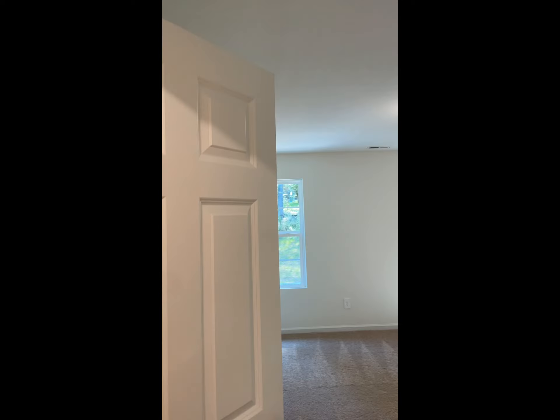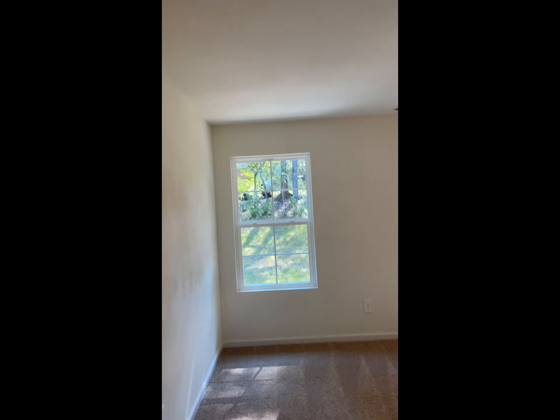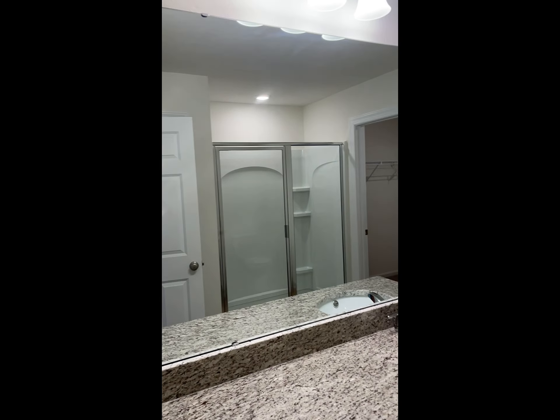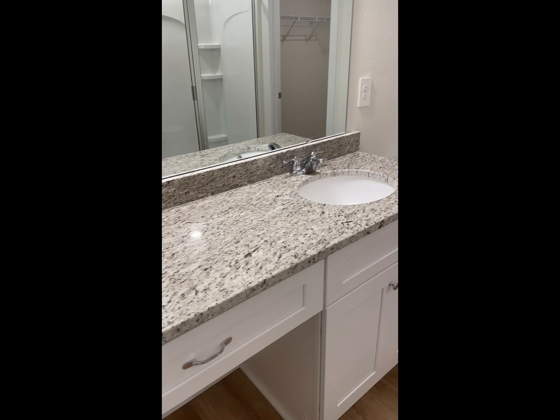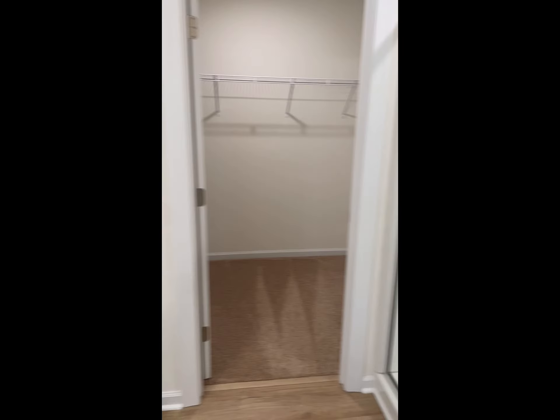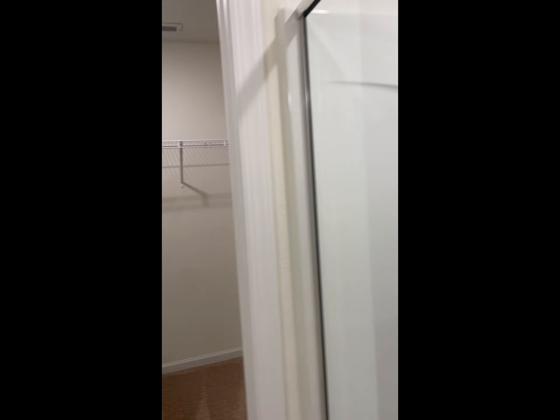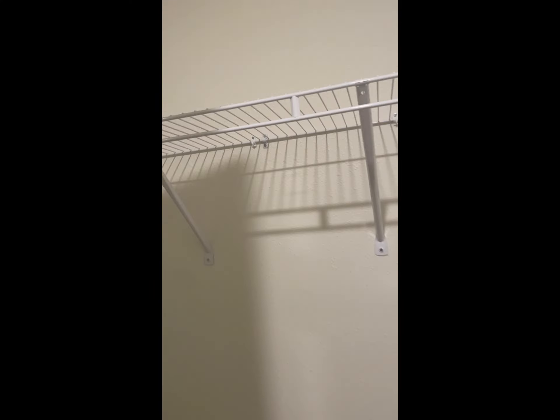There's a linen closet as you approach the primary bedroom. The ensuite features light-colored granite countertops and a walk-in shower. There's also a linen closet inside, and just a few steps further you've got a huge walk-in closet.